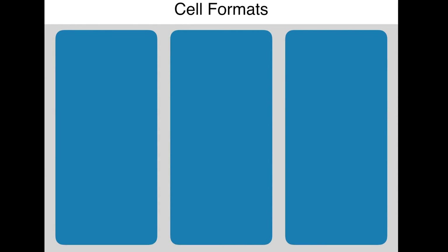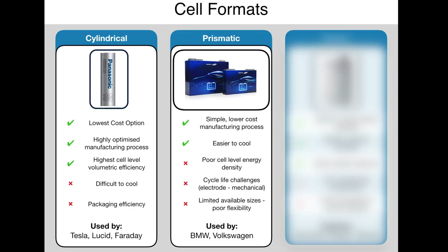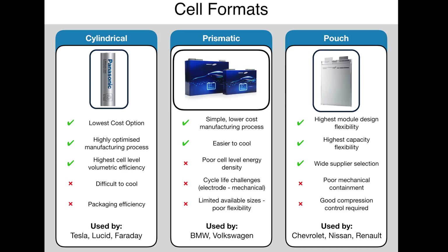Battery cells typically come in three formats: cylindrical, prismatic, and pouch. In cylindrical cells, electrode materials are rolled into a cylinder and inserted into a typically aluminium can. Prismatic automotive cells are cuboid in shape to stack well into a module; internally they contain a number of windings similar to cylindrical cells, subsequently compressed to fit the internal volume. Pouch cells use stacked electrodes and separators inserted into an aluminium and polymer laminate.